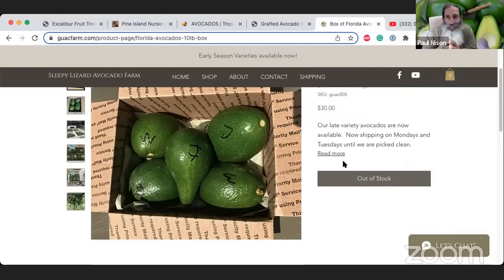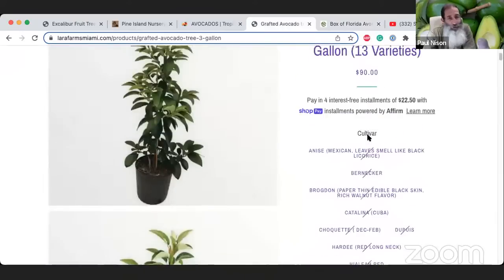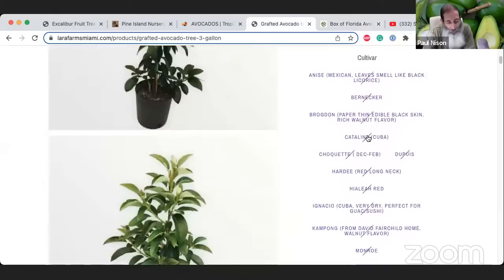I recommend going to LauriFarmsMiami.com to try all the unique avocados you've never tasted, and also to GuacFarm.com. Try them more than once before you plant the tree. Now I'm going to tell you what the best avocados are without a doubt — probably what you've been waiting for — the ones that if you don't have a lot of room, you shouldn't waste your time skipping.